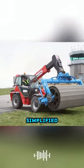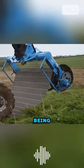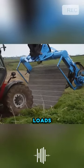Additionally, there is a simplified version made of high-density polymer, which, despite being lightweight, can bear loads of up to three tons.